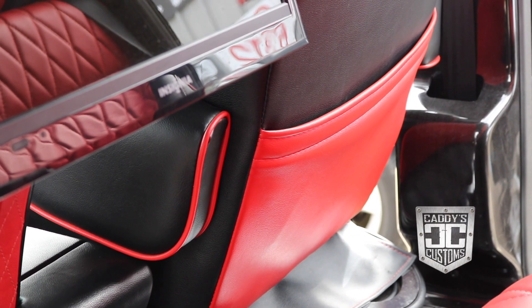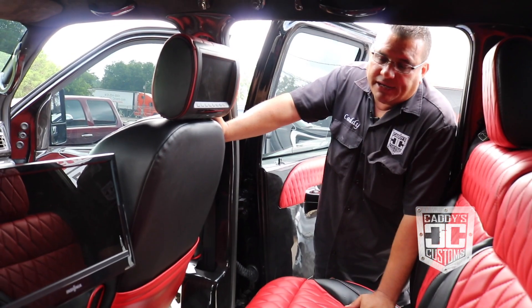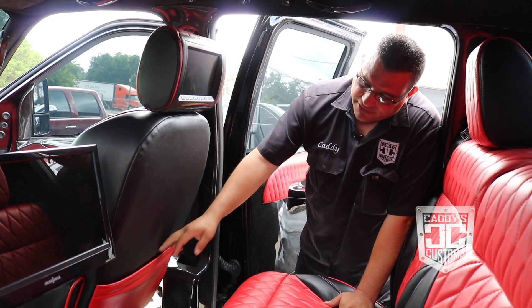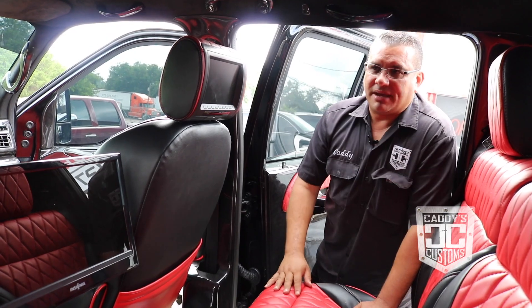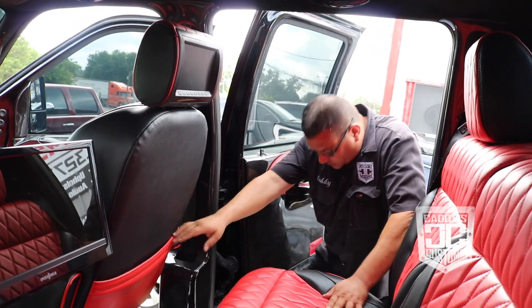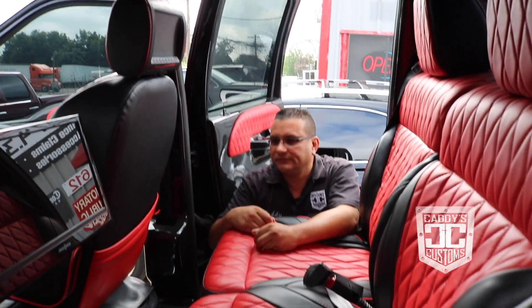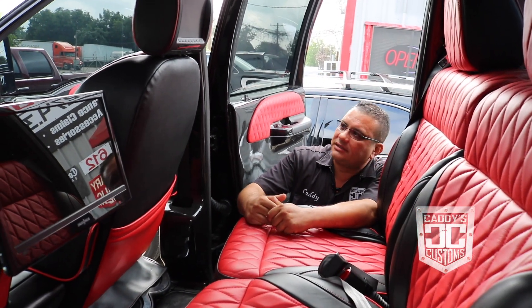The pockets are optional — they had pockets already, and my guys asked me about them. I said yeah, let's do them in red so they pop. People don't even know they have pockets in the back of their seats, but like this you can actually see them and they look good. If you put them back in or not, it's optional.